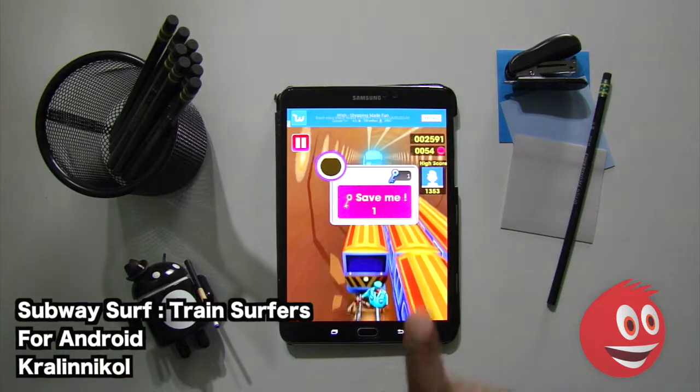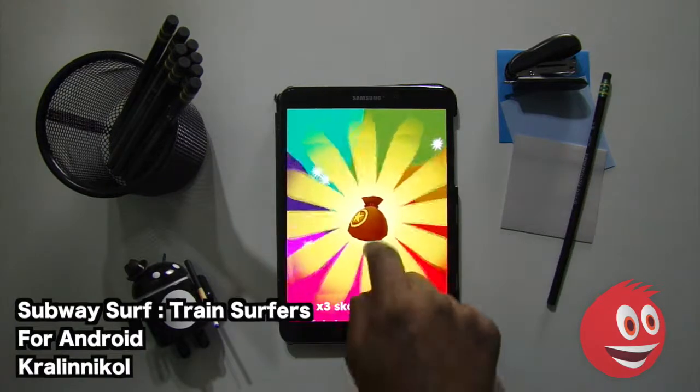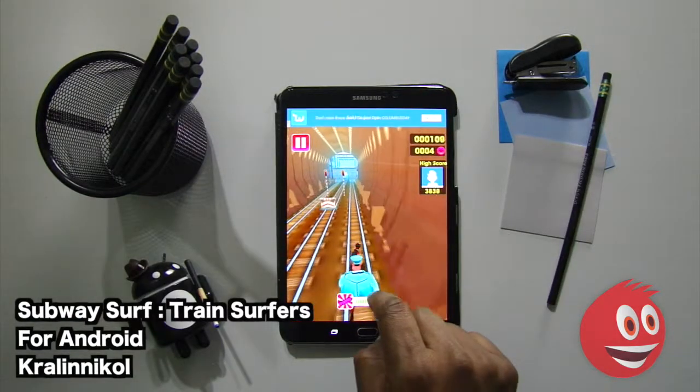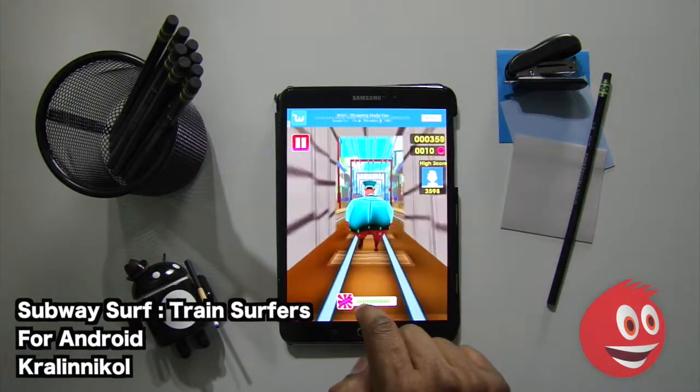That was a close one. Another prize to be had. We're going to keep on going — we're not doing too bad. This is not the first time we've played the game; it just takes some practice to get right. You've got to switch lanes and think very, very quickly.